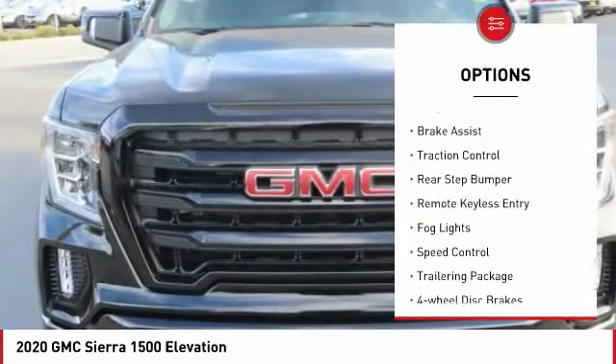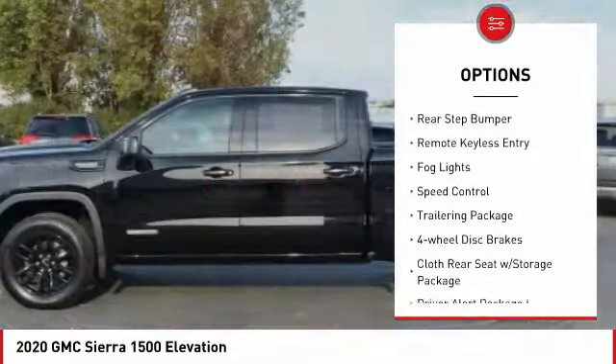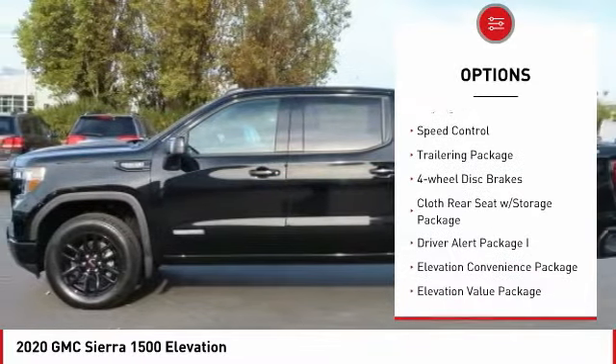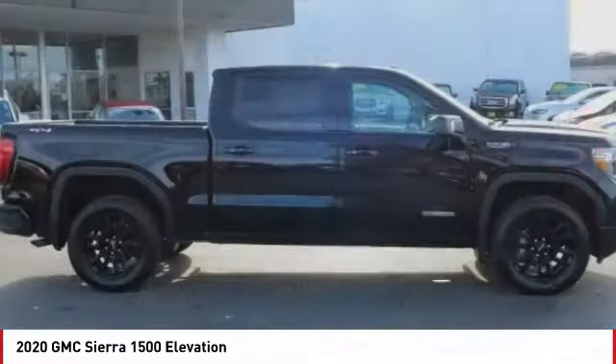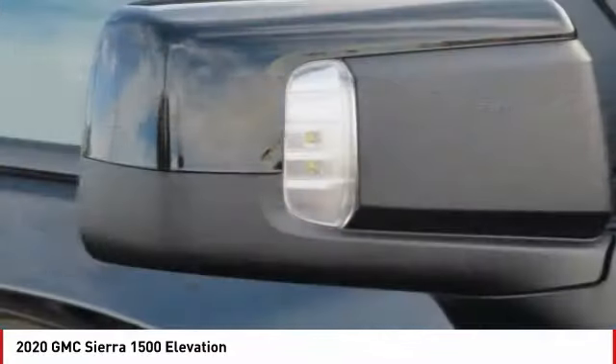Electronic stability control, alloy wheels, brake assist, traction control, rear step bumper, remote keyless entry, fog lights, speed control, trailering package, four-wheel disc brakes.